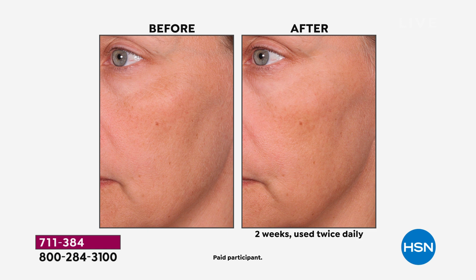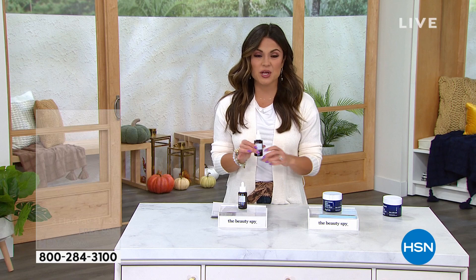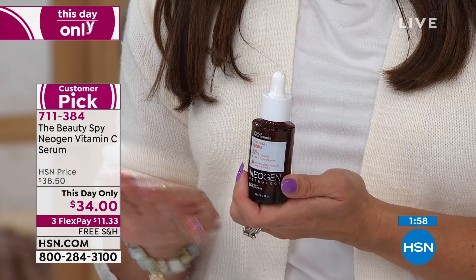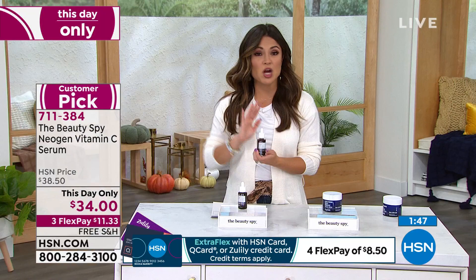It gets better and better. What a great value — $34 honestly is pretty amazing. This is a this-day-only sale, so the price goes away at midnight. It is unlike other vitamin C you may have tried in the past. I want to invite those of you who have tried other forms before to try it again — this is completely unique and different, it's a more stable form. If your skin freaked out last time with a different brand, this is your opportunity.